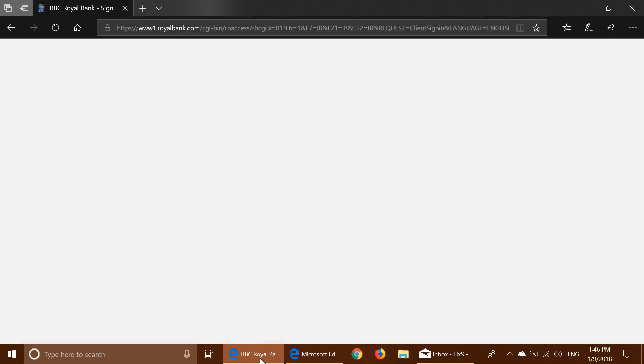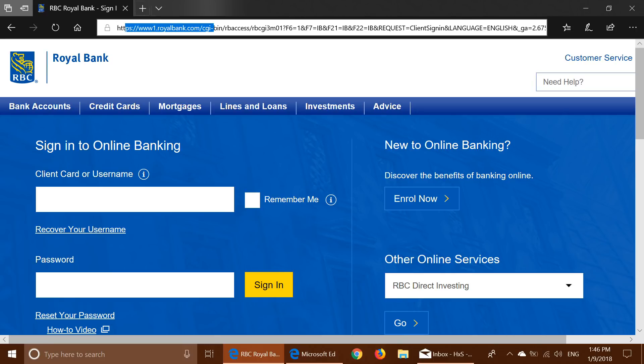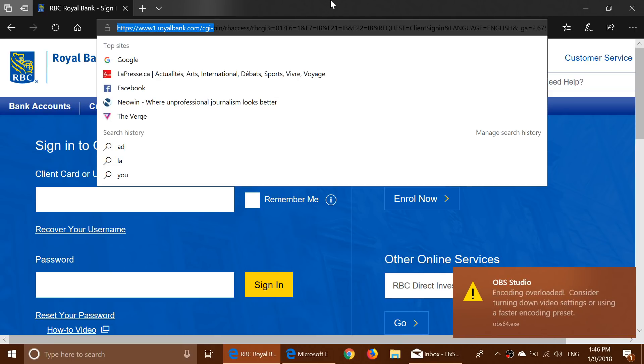Now let's look at the real deal. Here is the real page. Look at that — it looks the same, but look at the difference at the top. I'm on a secure royalbank.com website. As you can see, it does say royalbank.com at the top. So this is the real deal.